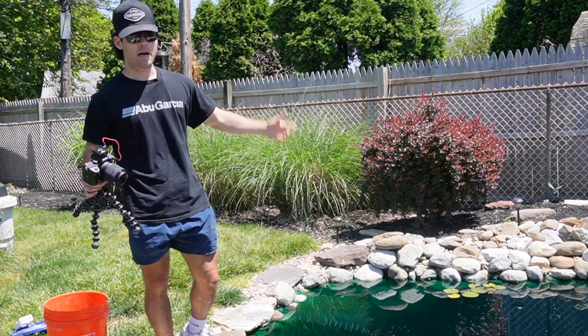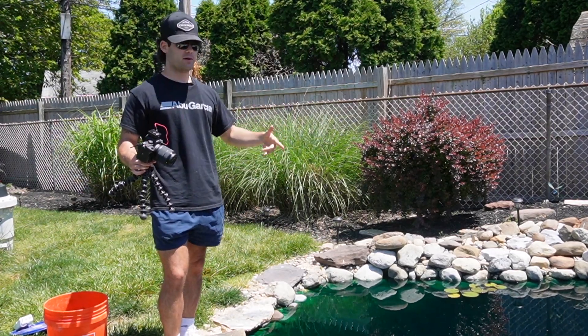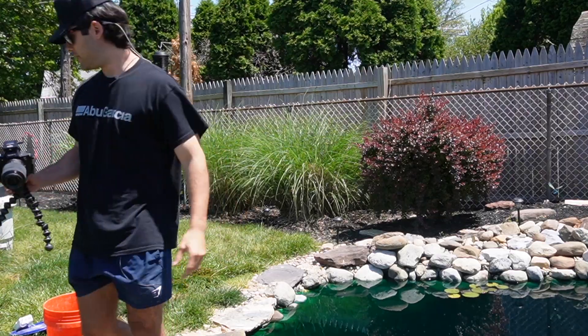If you guys liked what you saw and want to see another pond maintenance video, give us a like and subscribe. Comment down below what you want to see us do to this pond or put in it — I'm all down for it. Heading out — see you guys in the next video.